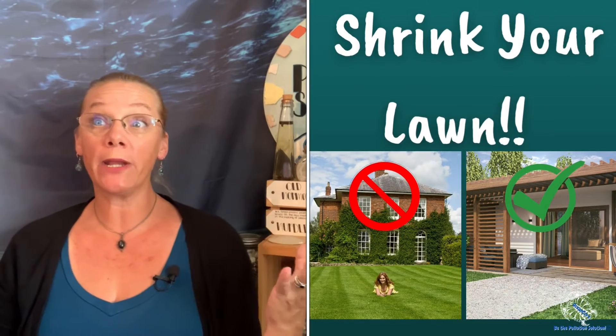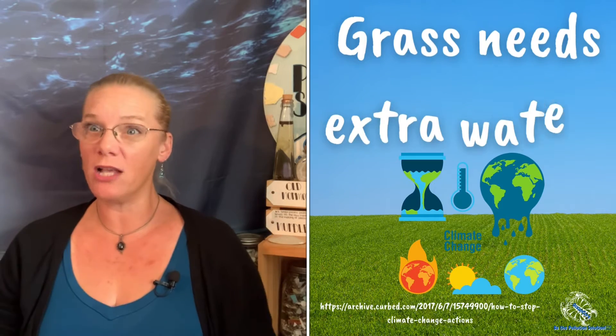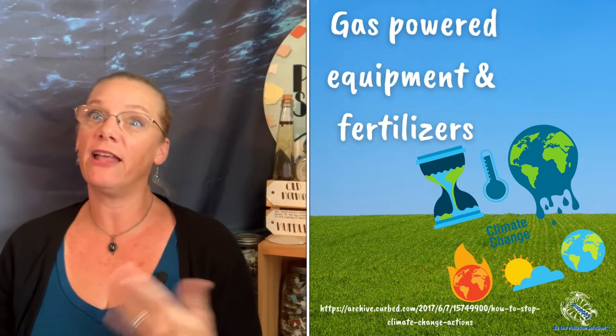Now the biggest thing you can do outside is to shrink your lawn. I know, I know, everyone loves their grass. But grass is the most widely grown crop we have — 42 million acres worth, according to Curb.com — and that doesn't even feed us. You also have to remember that those pretty lawns need tons of extra water, gas-powered equipment, and fertilizers, all of which contribute to climate change. So try replacing that grass with native, drought-tolerant plants to beautify your yard and keep your bills low.